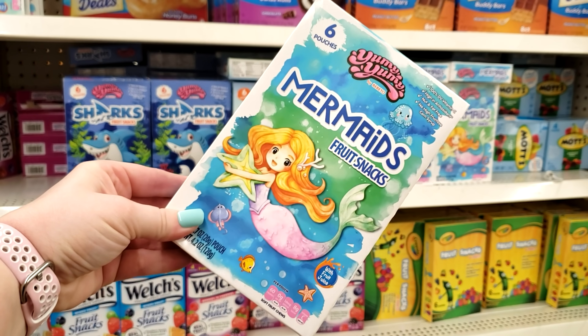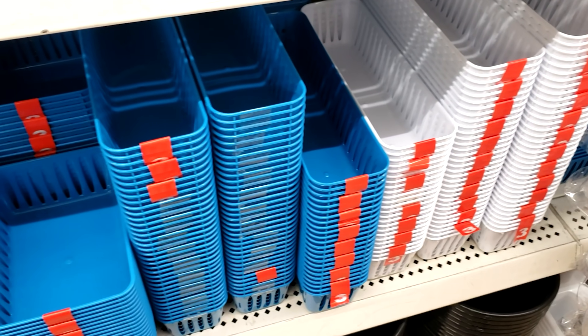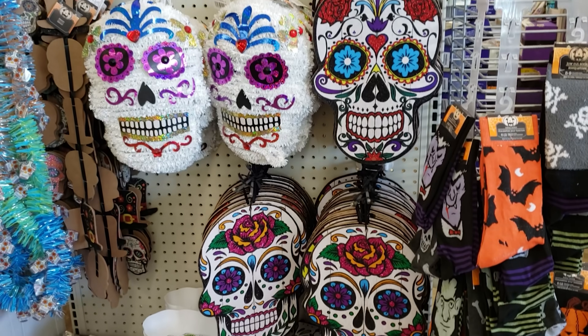Now, if you already love bargain hunting at the Dollar Tree, then this video is definitely for you. And if you're unsure about the Dollar Tree, you might be surprised by all the items I'll be sharing with you today.